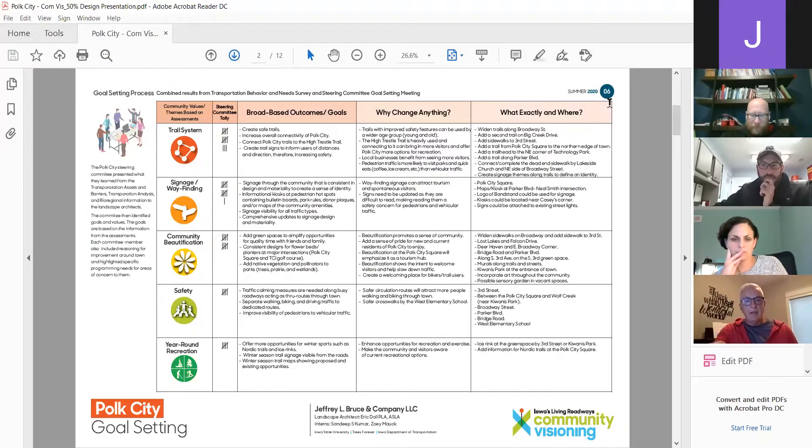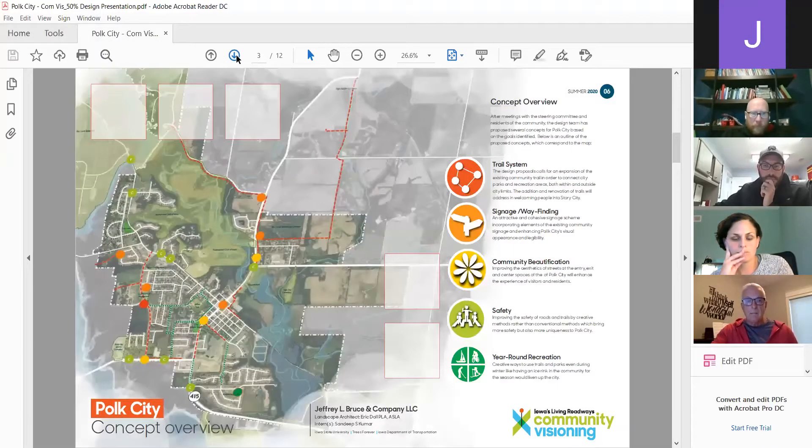These are the things on the very left-hand side that the community visioning group came up with as their focus areas: the trail system, signage, wayfinding, community beautification, safety, and year-round recreation. Those are the five areas we've been working from. Next slide.